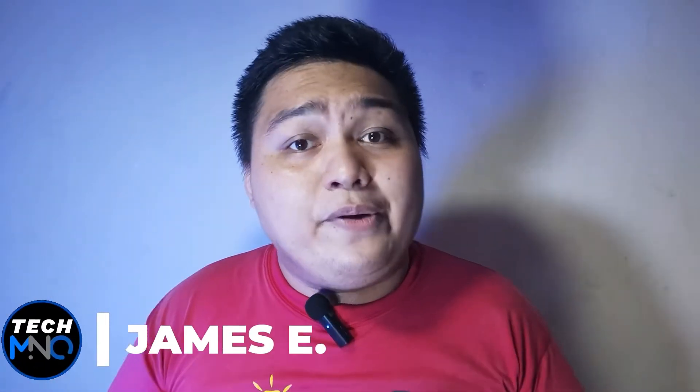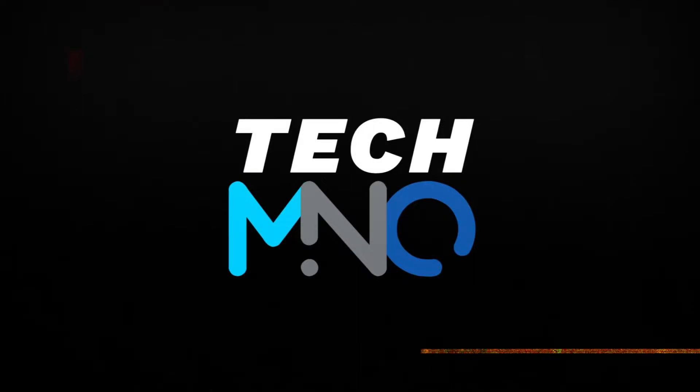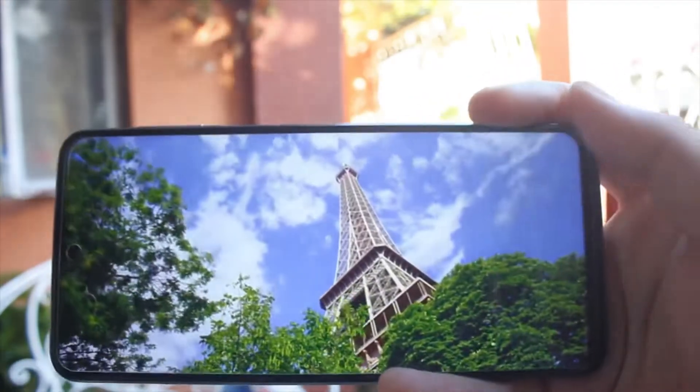Hi, my name is James from the Tech M&O and let's answer the question if the Redmi Note 9 Pro is still worth buying or using this 2022. This video was not sponsored by Xiaomi or any other third-party sellers in the Philippines. I purchased this Redmi Note 9 Pro with 6 gigs of RAM and 128GB of storage. The phone I'm recording on was the same Redmi Note 9 Pro used before by my brother, which only has 64GB of storage. So this will be a combined 2+1 video experience that we had on this phone.